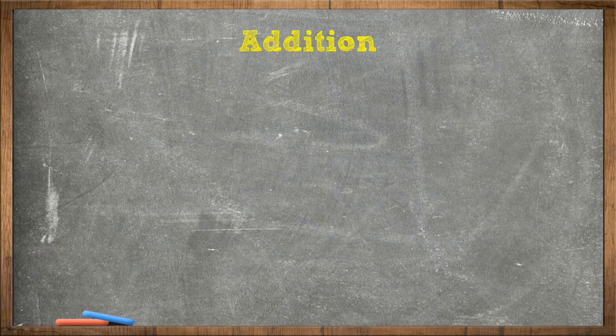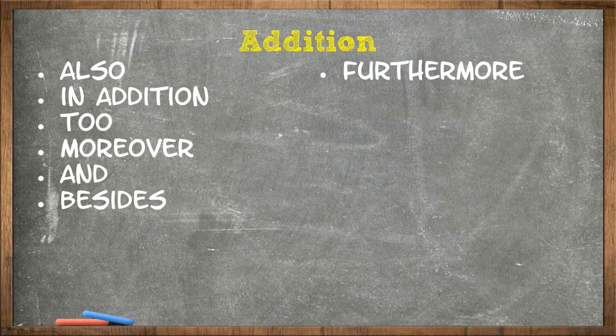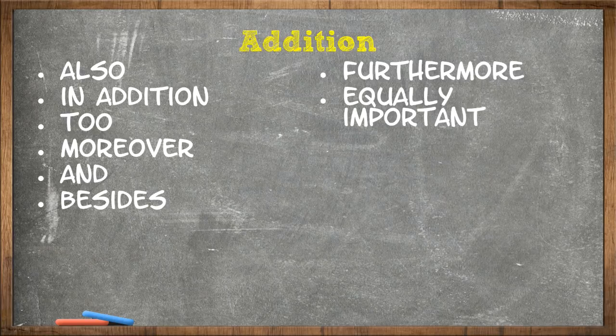Addition transitional phrases are: also, in addition, to, moreover, besides, furthermore, equally important, then, finally, and so.